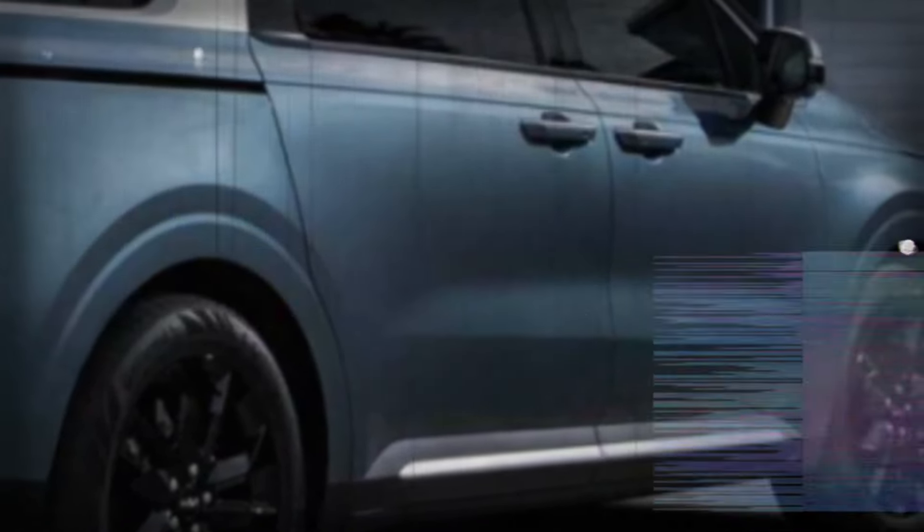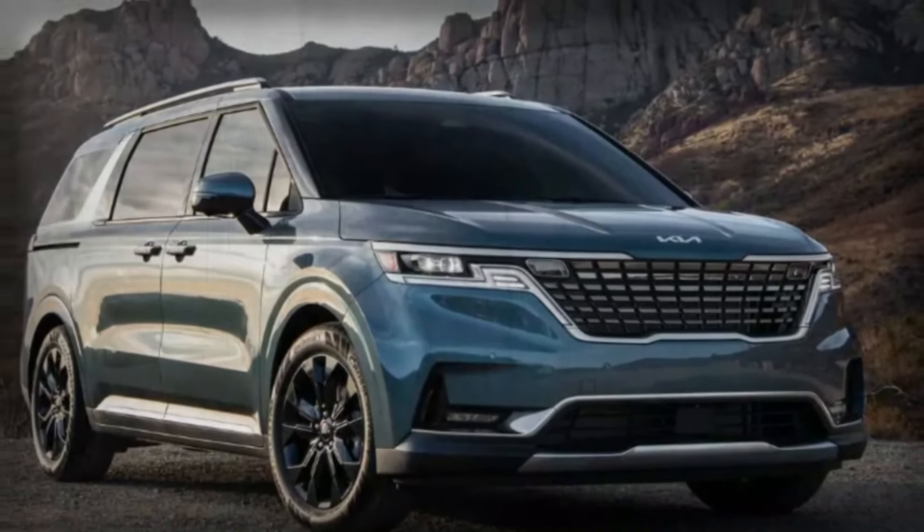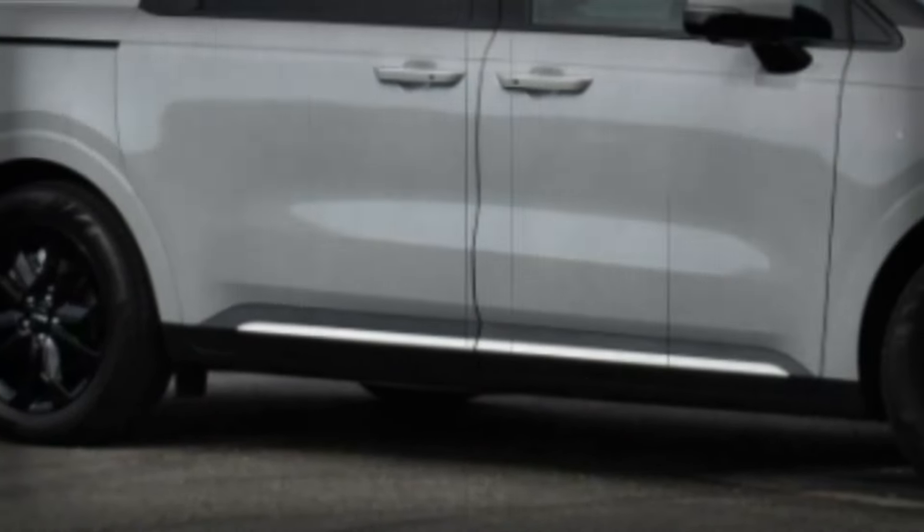So there you have it! The Kia Carnival is getting some exciting updates in terms of styling and powertrains. What do you think of these changes? Let us know in the comments below.